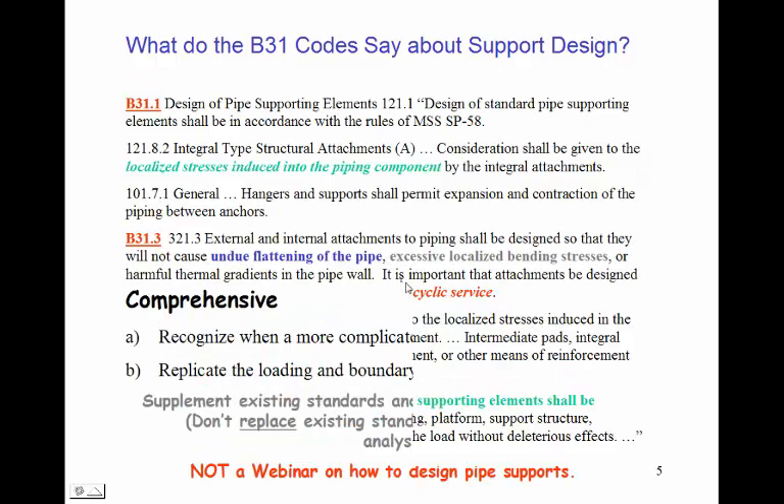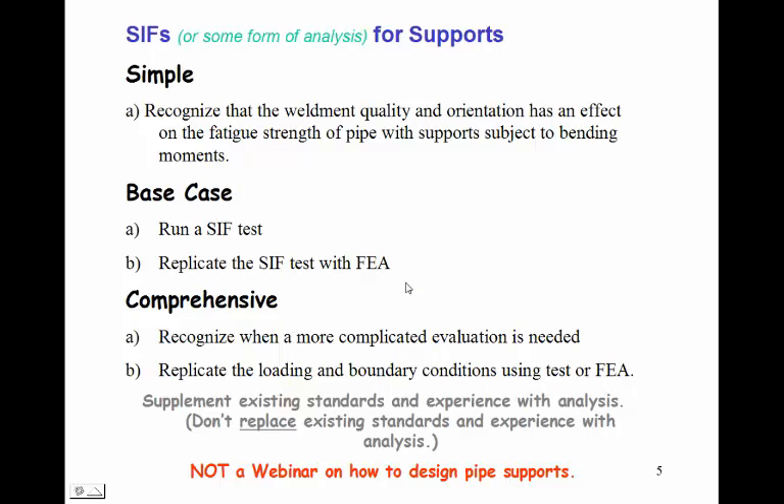There are going to be three ways we look at to develop SIFs for supports, or to do some sort of analysis for supports. First is a simple way where we recognize that the weldment quality and orientation in the support itself is different from the weld orientation in a straight pipe, and that alone will produce a stress intensification factor effect. Next is the base case, where we simulate a SIF test using finite elements or a theoretical test on a support component. Then we talk about a comprehensive analysis where a more complicated evaluation is needed.